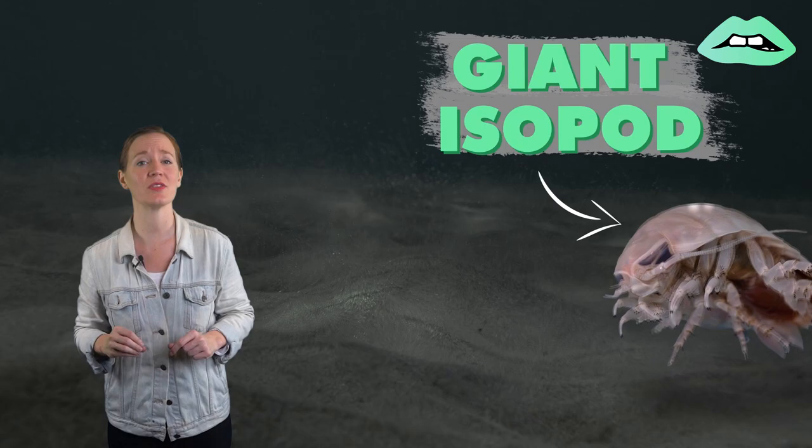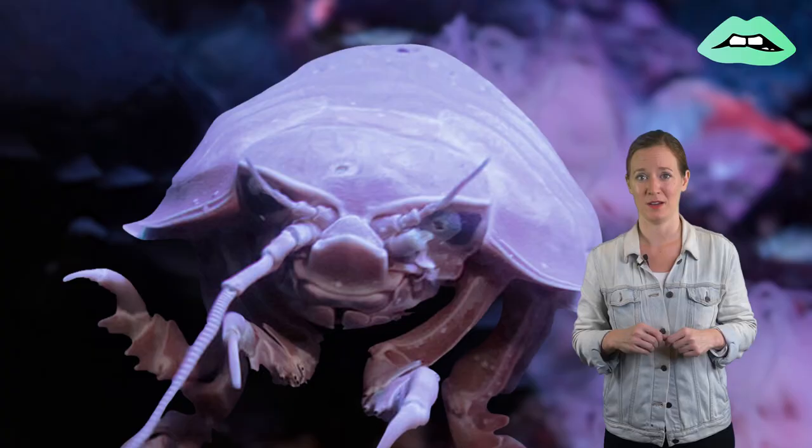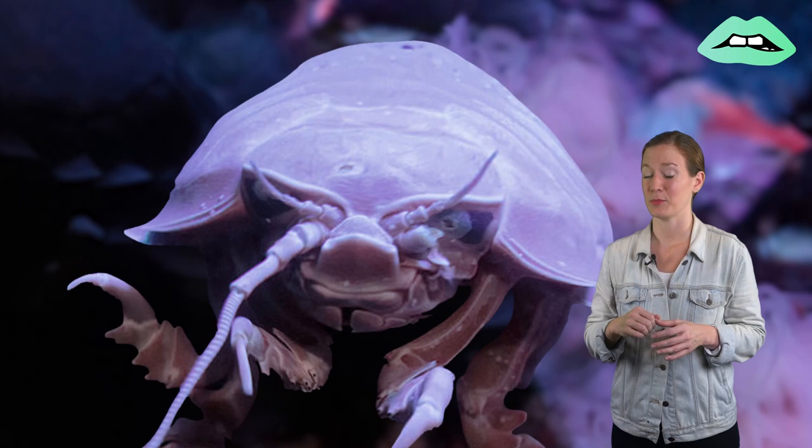It's a giant isopod and they live all the way on the ocean floor. So what exactly do these alien-looking creatures do? Perhaps most importantly, can you eat them?